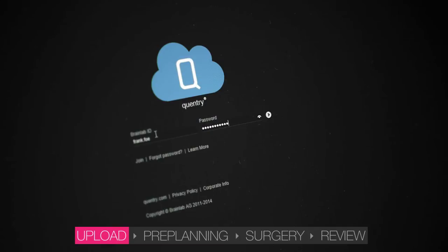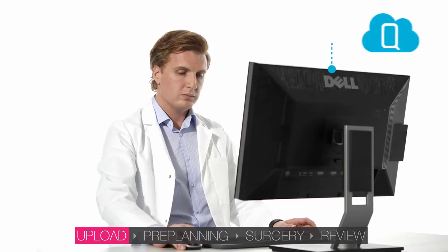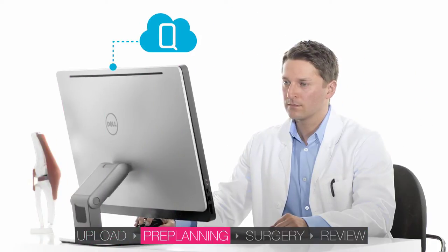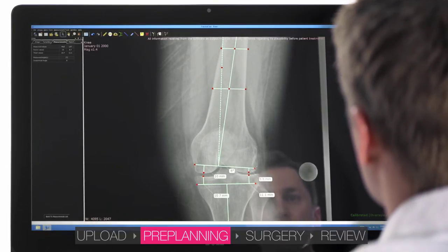X-ray images are sent via Quentry, a secure cloud-based image sharing service, from the radiologist to the orthopedic surgeon and are immediately ready for download. Through Quentry, the surgeon can access and review the images and can begin planning the prosthesis prior to surgery with Traumacad.